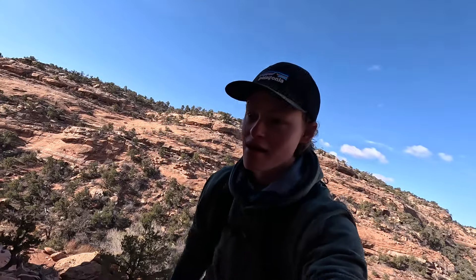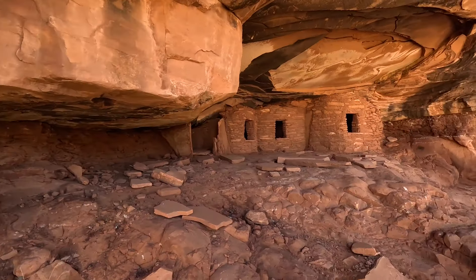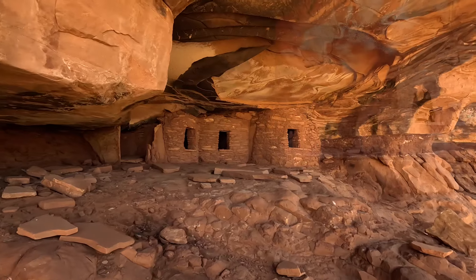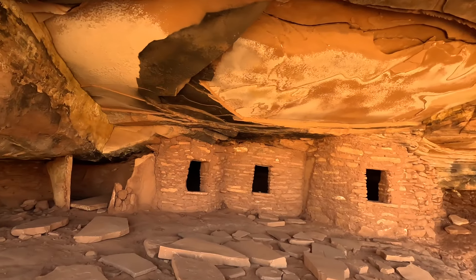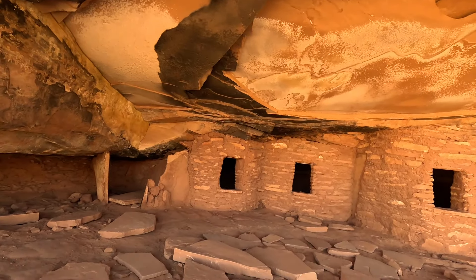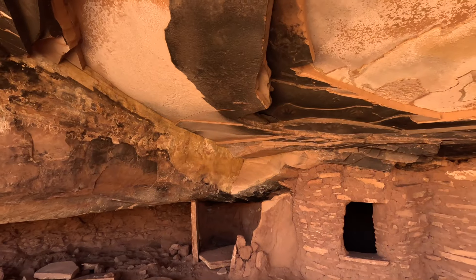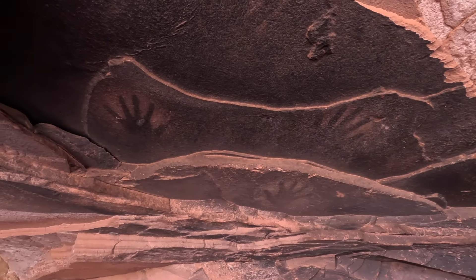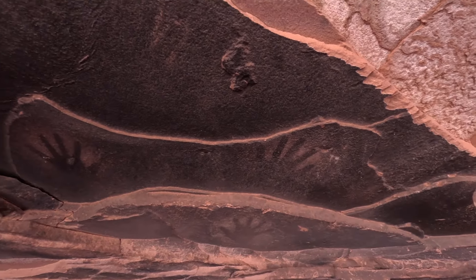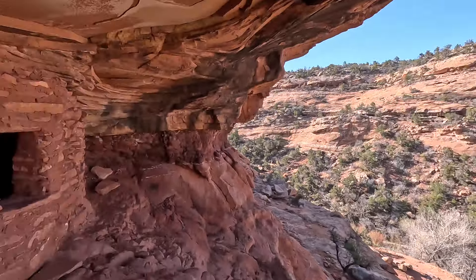The ruin is beautiful — absolutely beautiful. I can only imagine how it would look in the afternoon sun. I'm assuming that these might have been granaries. Wow, there are handprints up here — or more like hand outlines. Really, really cool.